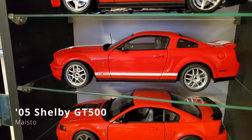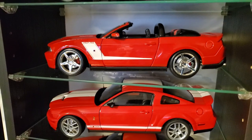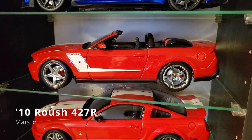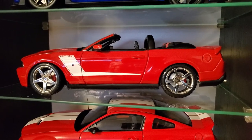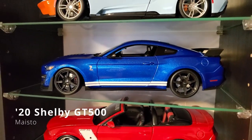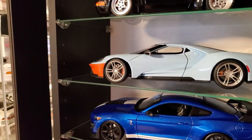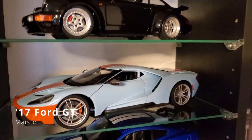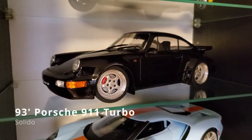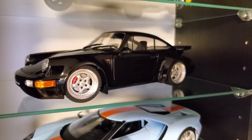That's like a 2005 Shelby GT. Yeah, 2004 — my son has one. This is cool. It's a finish for my Mustang. And I see you have the same Porsche as I have — the bad boy edition? Yeah, exactly, from Solido.